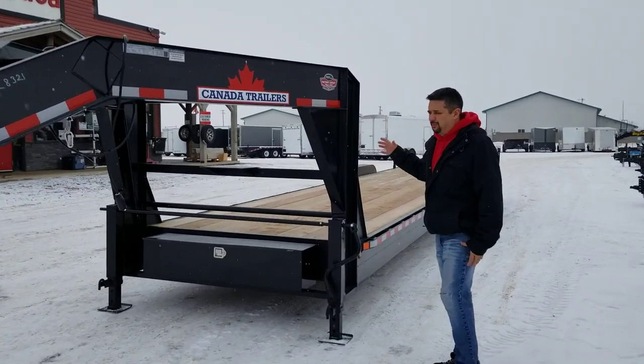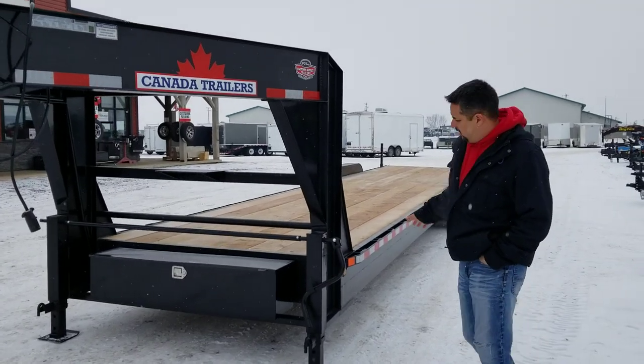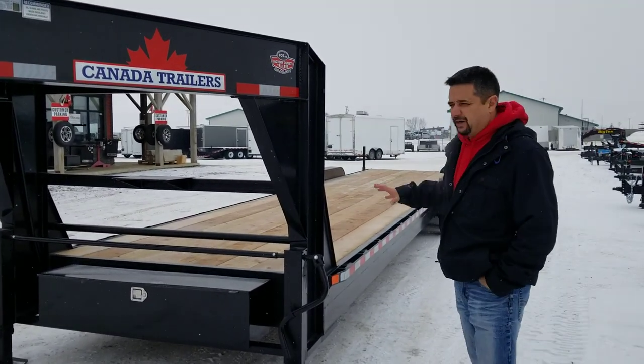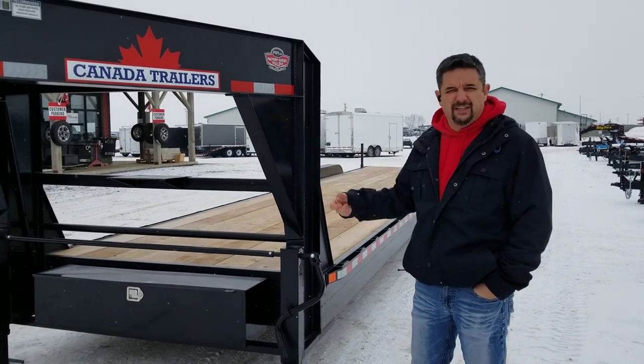Some of the things that make this trailer unique are we have scorpion coat rock protection on all forward-facing surfaces, including the fenders, so that helps with rock chips and longevity. As well, the entire trailer is powder coated, so you have less chance of it rusting early in its life.